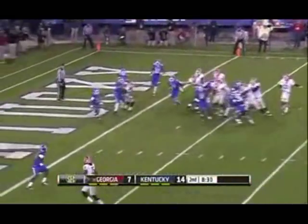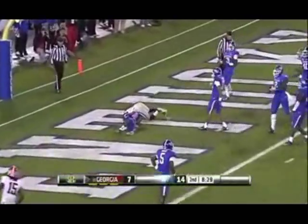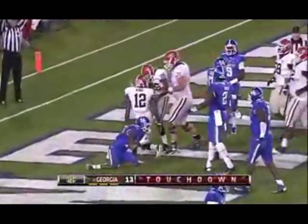On second and goal, Murray, caught, touchdown Georgia! And Tavares King!